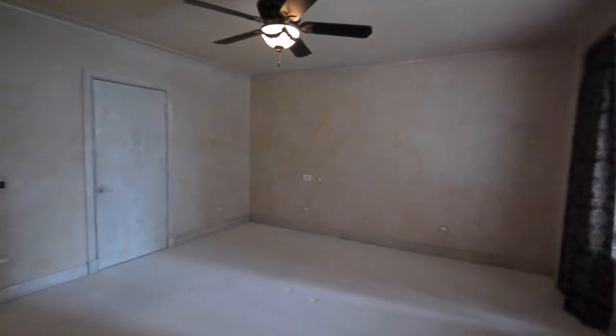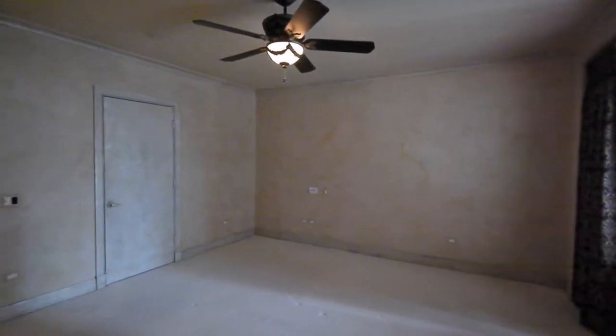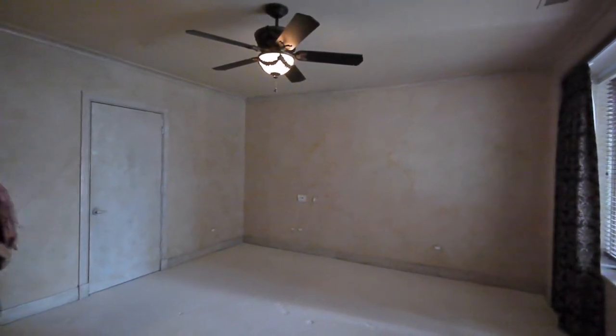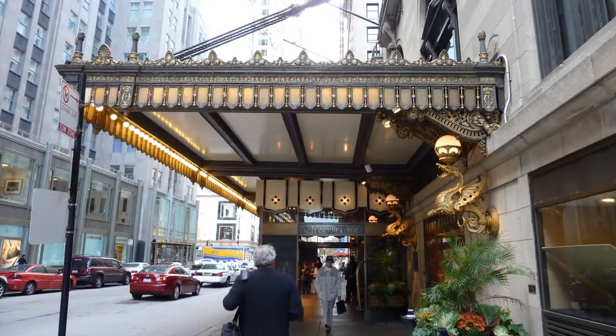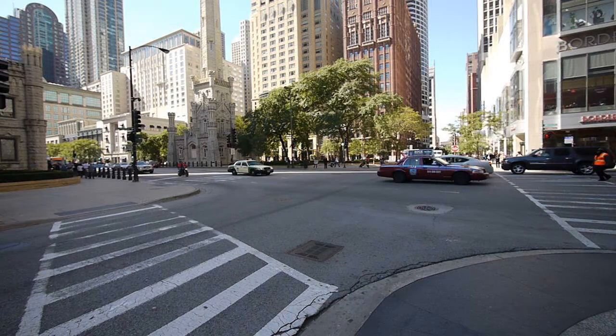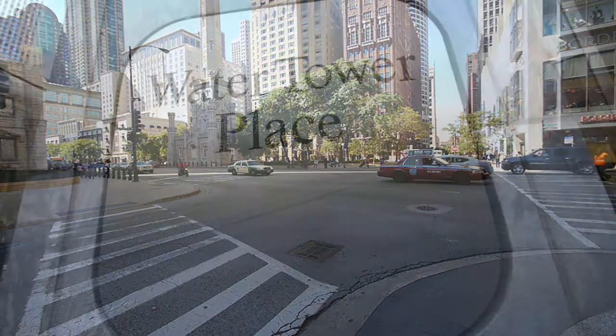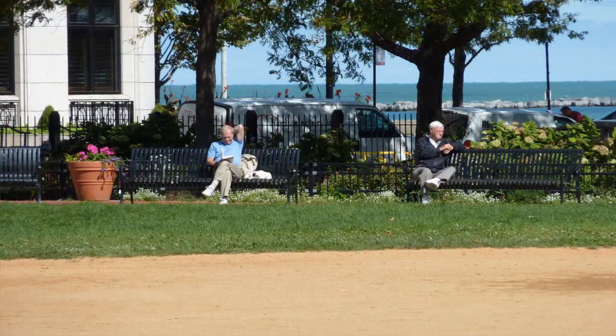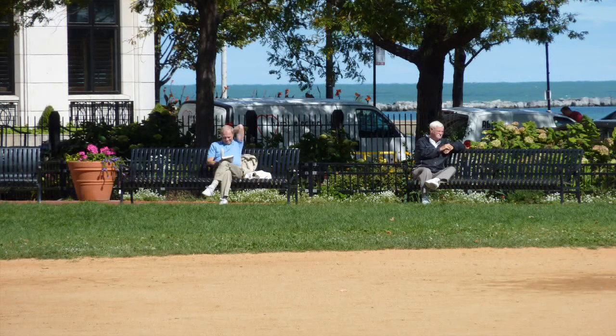One of the biggest defects in newer construction is that masters are undersized — this one is not. It's a real nice size. The neighborhood is fantastic: right down the street from the Drake Hotel, tons of restaurants, the Magnificent Mile for great shopping. The lake is literally a walk from here. Walk to Oak Street Beach and the Oak Street Beach strip, which is a lot of fun in the summertime.